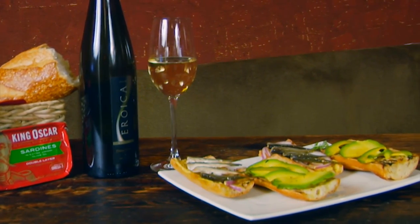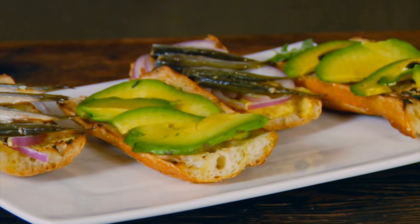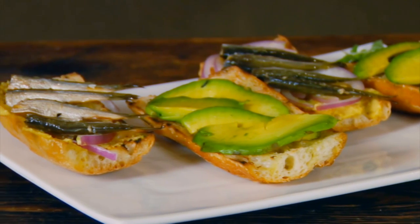So for this sandwich, it's super easy to make. We've got the avocado on a baguette, a little bit of Dijon mustard, some red onions, and then the King Oscar sardines in extra-virgin olive oil.